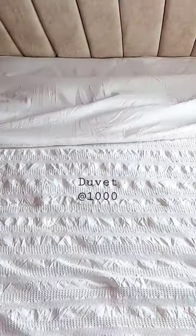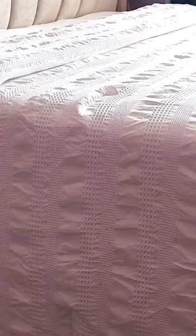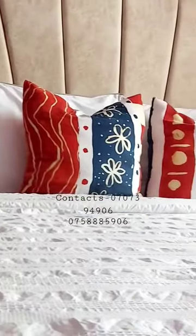Next we have this six by six duvet which was a thousand bob. When I bought it, it was stained a bit, but after soaking it in Jik it came out clean. And look at that print — it's so beautiful, I love love love it.